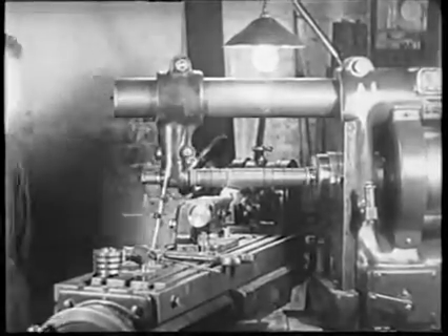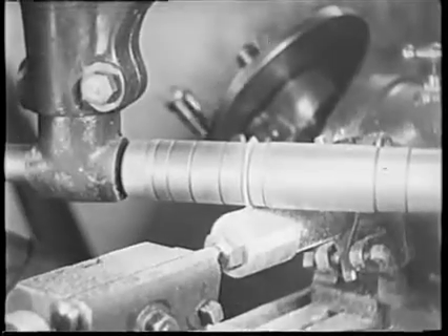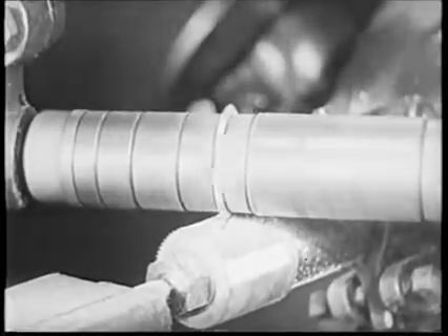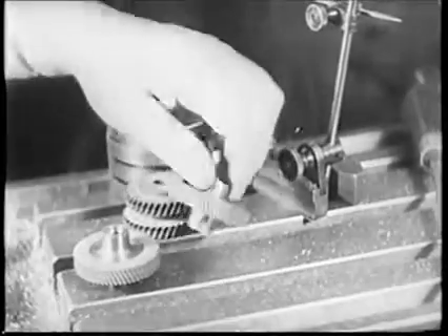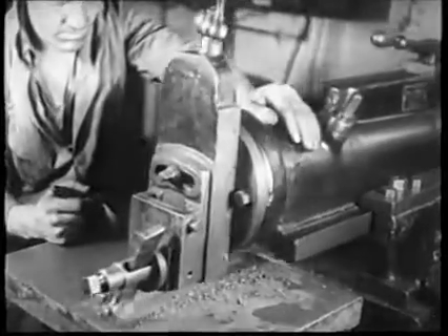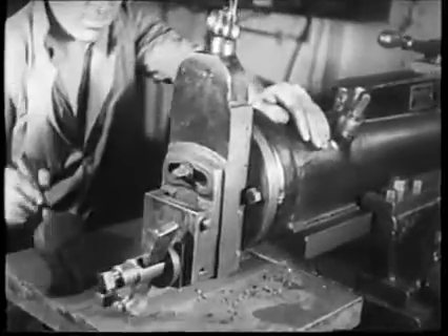Steel and fiber gears are another of the essentials, and these require an accuracy which to the layman seems impossible. One ten-thousandth of an inch would be too great an error for this universal milling machine. No job is too small and none too large for this modern factory. Note how this cast-iron bed plate is being handled — no effort, no trouble.